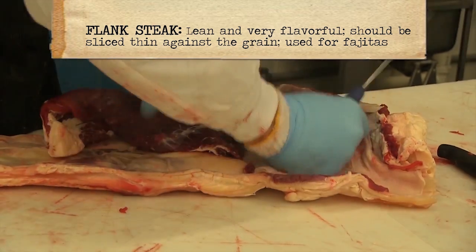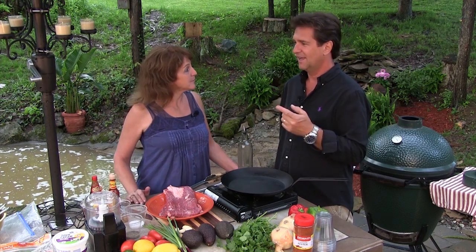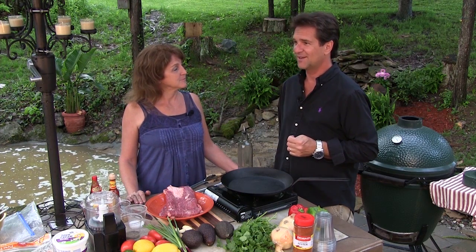If you hear animals in the background, there are animals back there. They're very wet and muddy. Why don't they go in their houses? I don't know — they like it. We've got these huge wonderful houses and a barn, and they don't go in it.